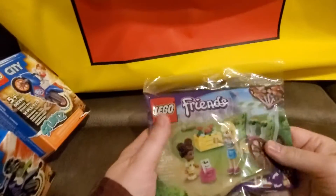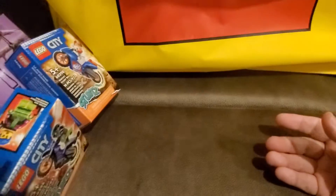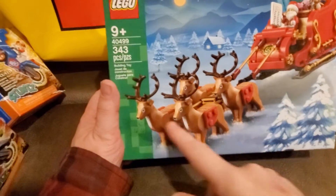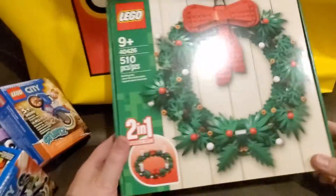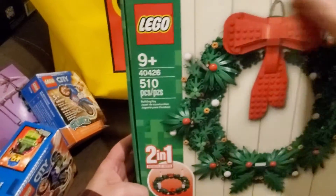Then for the DOTS purchase I picked up this Friends poly bag — it's like a little flower stand. But I picked up some other stuff too. I picked up the new Santa and Sleigh set with the four reindeer in it — I thought that's a really spiffy set. I also picked up one of these wreaths; they still had these from last year, so I was glad to pick up another one.